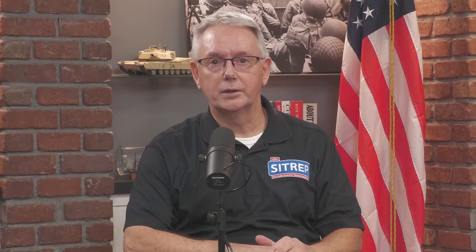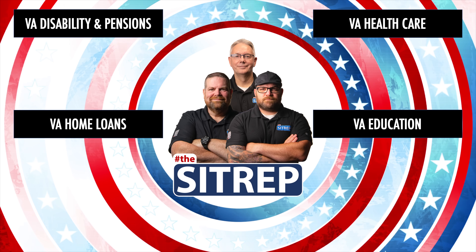For more information about any of these benefits, including how to apply, be sure to check out the links in the video description below. Hit that like button and subscribe so you don't miss out on future episodes of The SITREP. Connect with the benefits you earned and deserve.